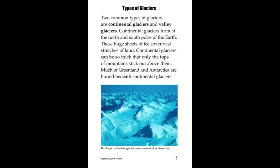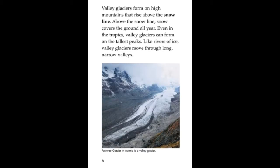When glaciers melt, they leave behind lakes, rivers, and hills of soil and boulders.